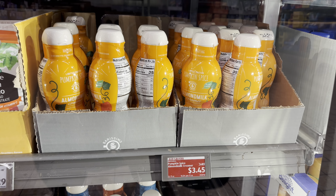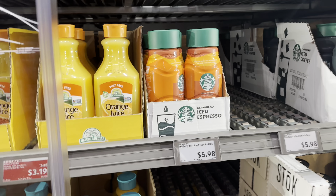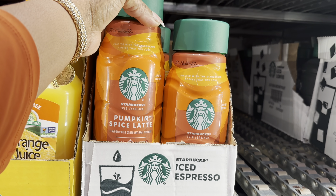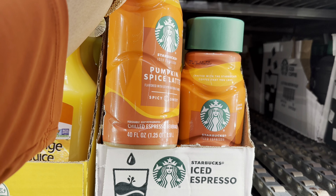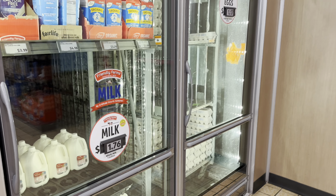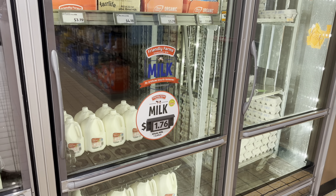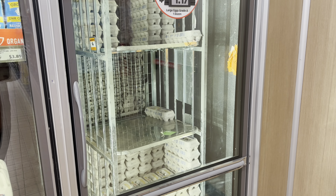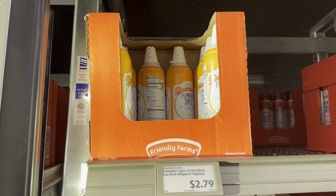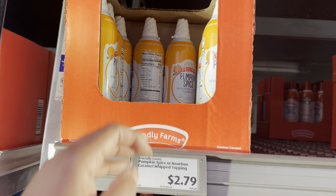The pumpkin spice almond milk creamer is $3.45 - Starbucks has theirs for $5.98, so great savings. The pumpkin spice latte is spicy, sweet, and comes in 40 ounces. Milk this week is $1.76 and eggs went down to $1.17 for a dozen. The pumpkin spice oil bourbon caramel whipped topping is $2.79.